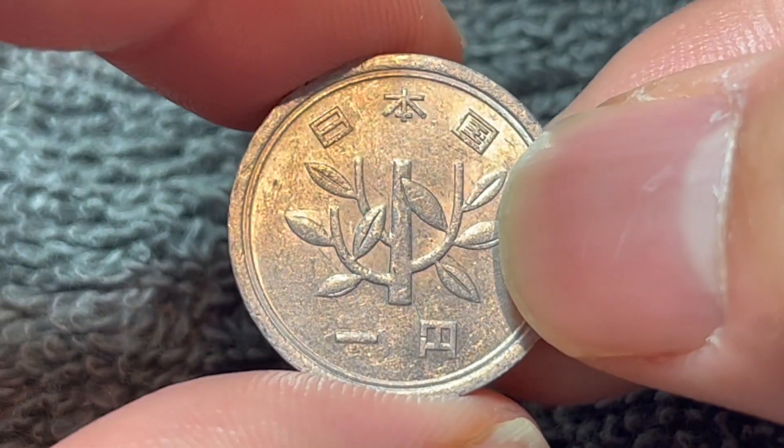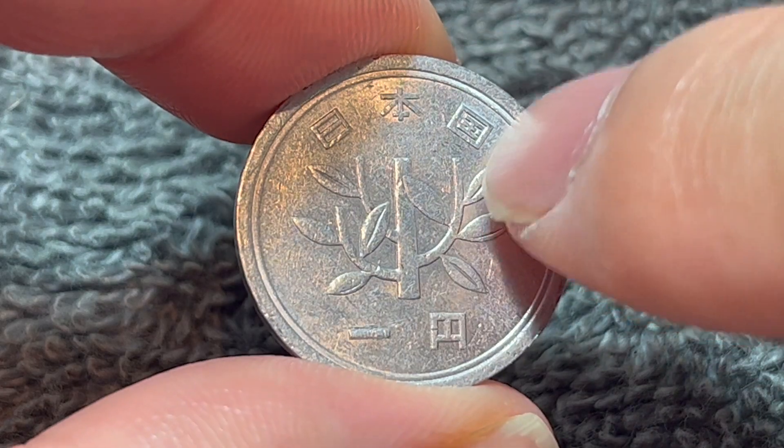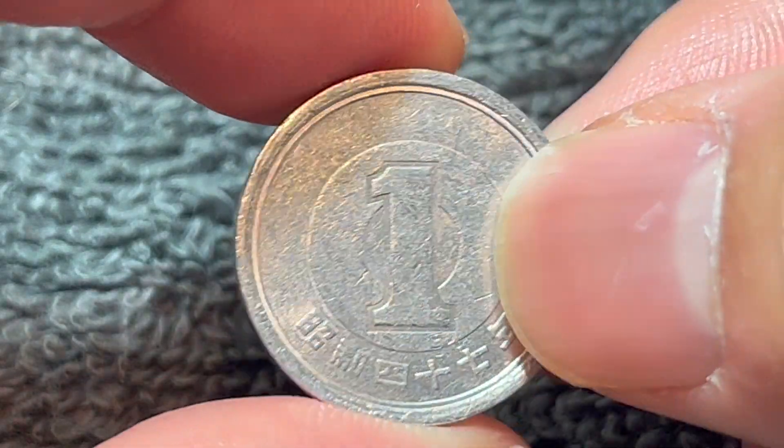On the obverse, we see a sprouting bamboo plant in the center. The text above says Nihon Koku, or the state of Japan, and Ichi En, 1 yen. Simple enough right there.